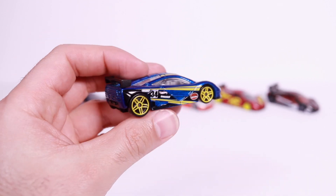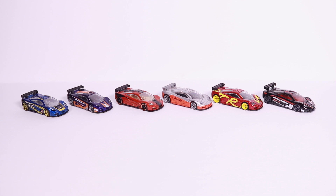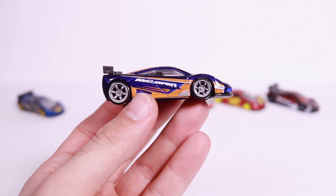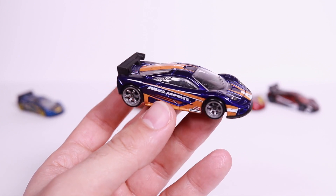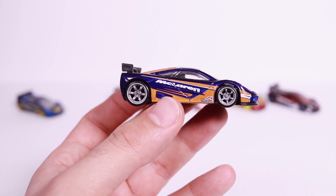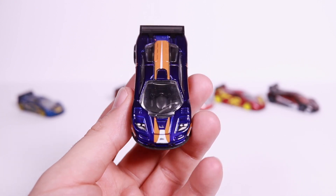If you're interested in this one, it retails for around the $20 mark on eBay. The next four are the variations from the Hot Wheels Speed Machines series, done from about 2010 to 2013. And I love these wheels on here — I wish they made them on more modern cars, but unfortunately we haven't seen them for a while.